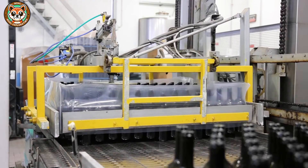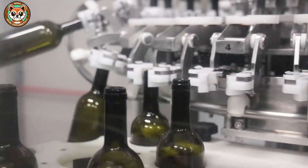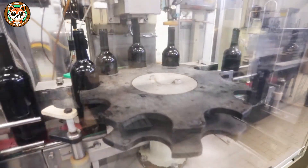When fine wine is poured into bottles, each glass bottle must undergo a thorough sterilization process, using hot steam, ozone water, or a special solution that is safe for food.